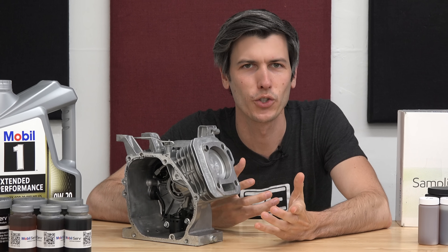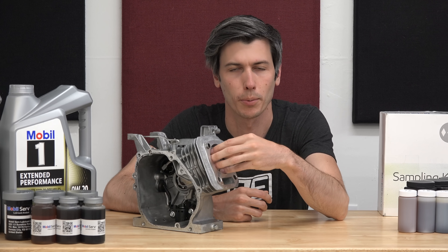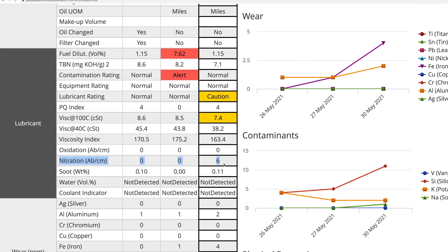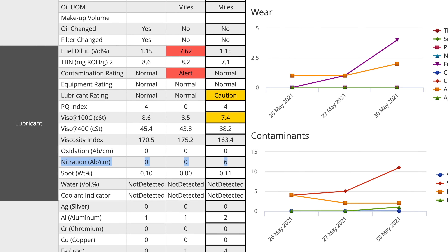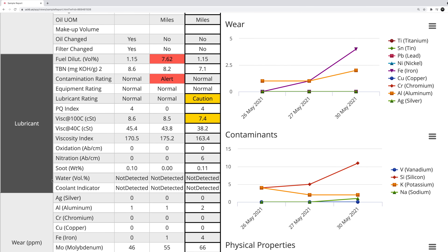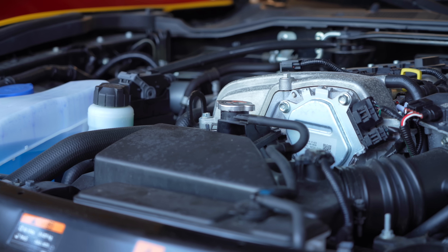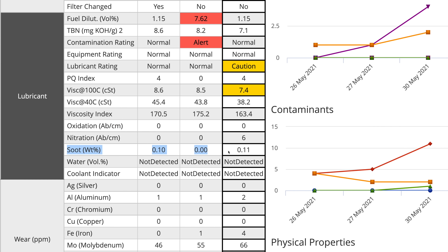Nitration is a similar idea to oxidation, except it's nitrogen — from nitrogen oxides formed during combustion — making its way past the piston via blow-by and mixing with the oil, causing degradation. Our measurement shows a small increase in nitration, but not enough to warrant changing the oil. Soot is a collection of carbon particles from incomplete combustion; if it gets into the oil it can shorten your oil filter life and act as an abrasive. Too much soot can also overload exhaust emissions equipment. Since this is a port-injected gasoline engine, soot isn't really an issue, but for modern direct-injection gasoline engines and diesel engines, it's definitely something to monitor. In our case, measured levels were very low.